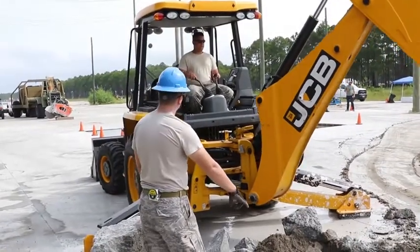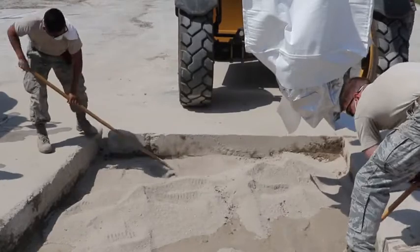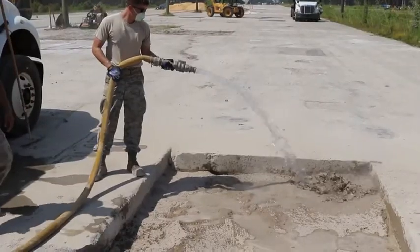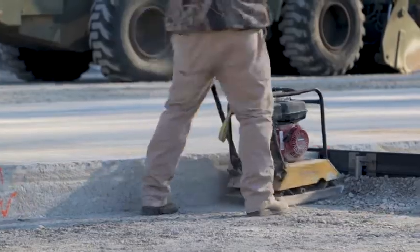Once the debris is removed, we put a backfill in there. We've tested several backfills over time and have several options to choose from. In this case, in our large crater repairs, we're testing global fill and crushed limestone.